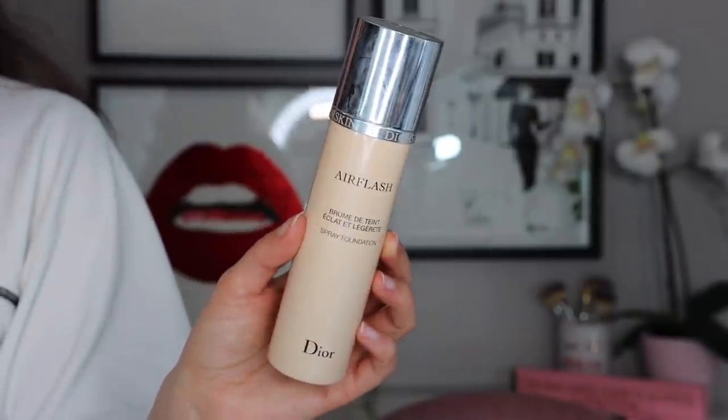Moving on to foundations, I have two. The first one is a true luxury foundation, so I only try to purchase this when there is a sale going on. But this is my all-time number one favorite foundation — this is the Dior Airflash Foundation. I have mine in shade 300. This is by far the best foundation I have ever used. The finish is completely airbrushed on the skin, it wears beautifully, and I just can't say enough good things about it. The downside is I feel like I run through it so fast because it is a spray foundation, and it is so pricey that it can really burn a hole in your wallet. That's why I always recommend getting it during a sale.